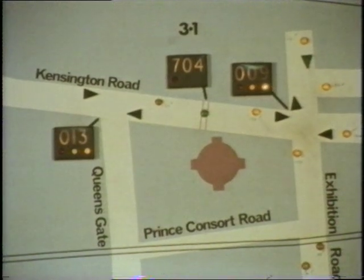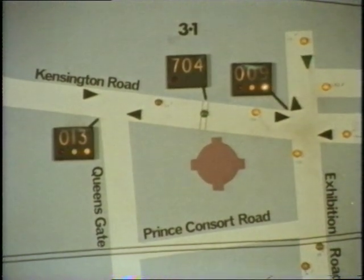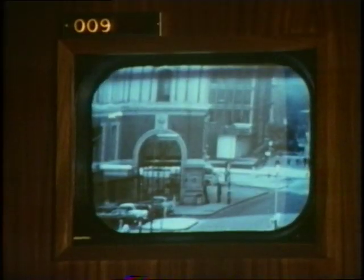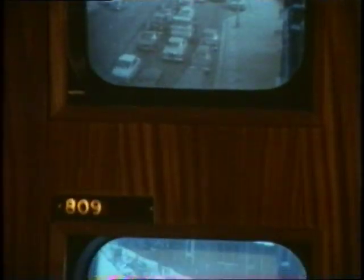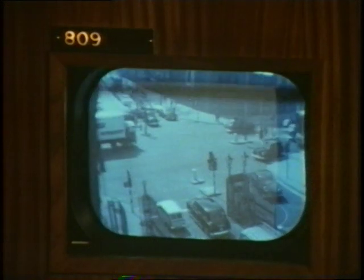The sets of traffic lights are shown on the map — like these at a junction near the Albert Hall. The same junction is watched by television cameras, and there's another view of the same junction.